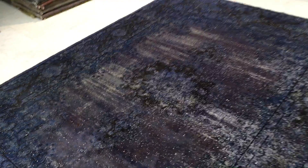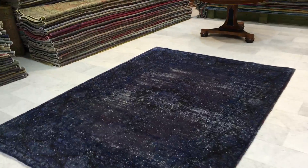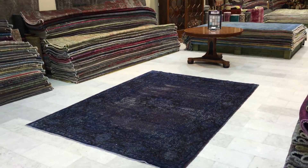We produce these carpets ourselves, so buying directly from us at the best price is guaranteed. We ship our carpets all over the world with UPS; shipment takes 3 to 5 days, and we have a 30-day money-back guarantee for our EU customers.